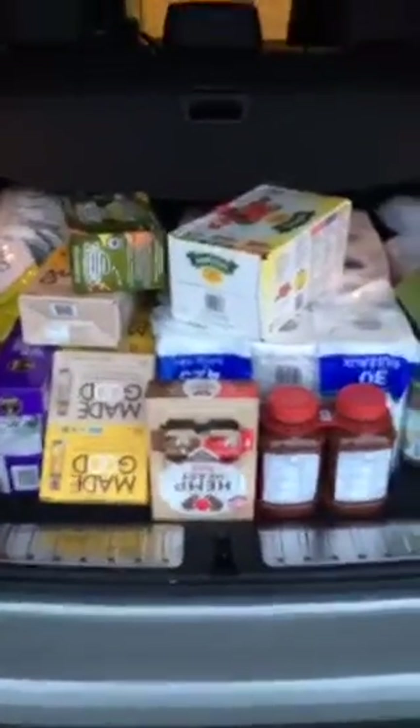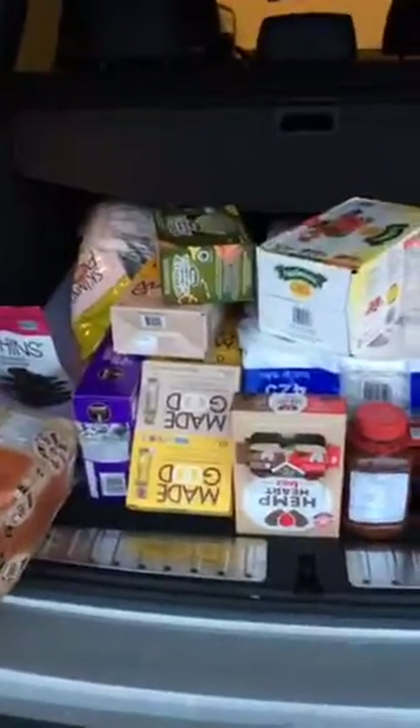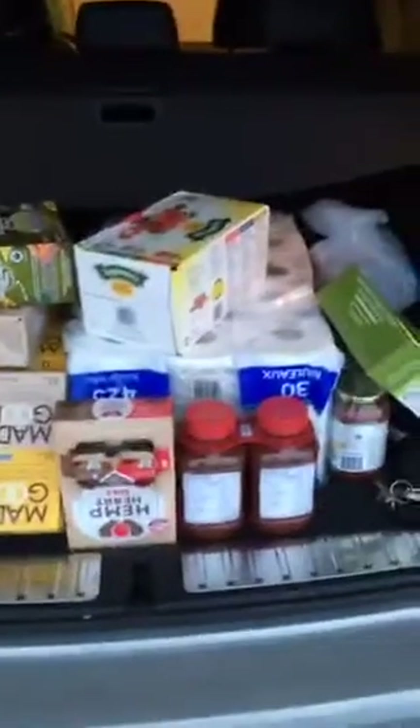Before I take these inside, I just want to pull out for you the key things I always get. Everything in here is organic, aside from the toilet paper.